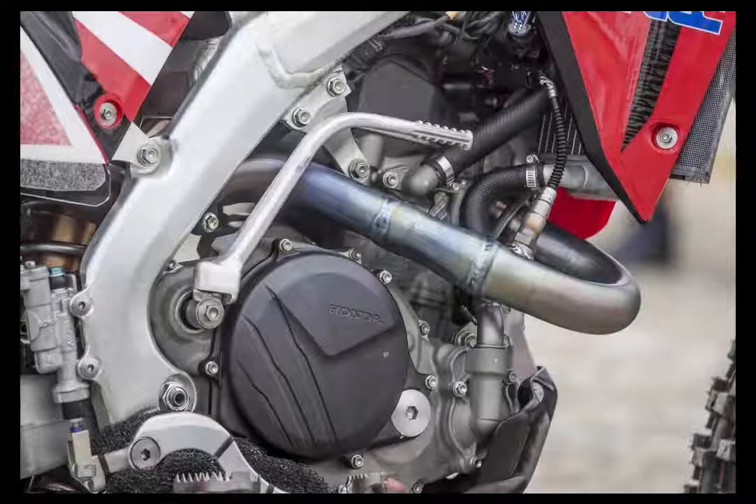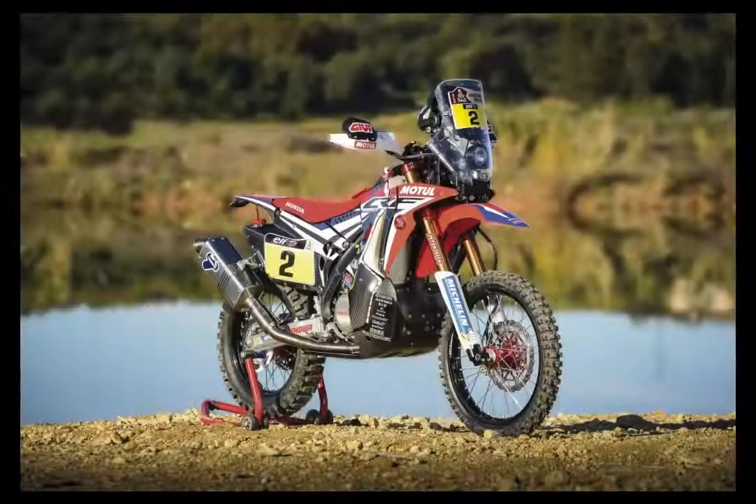The CRF 450R's revolutionary Kyber fork features both high and low-speed compression and rebound damping, letting you dial in the CRF 450R's suspension much quicker.